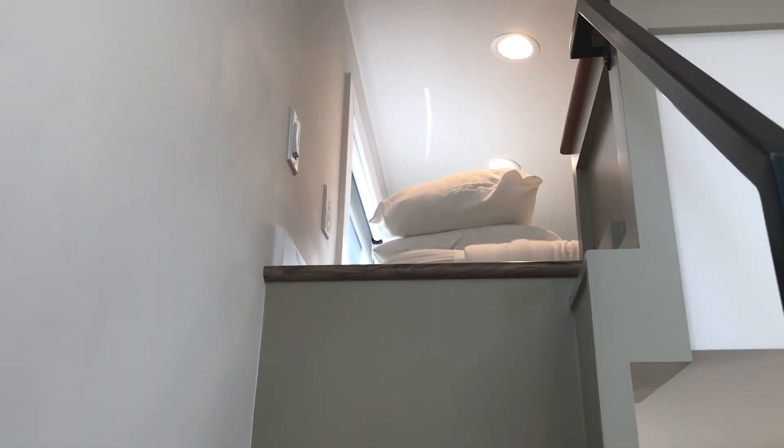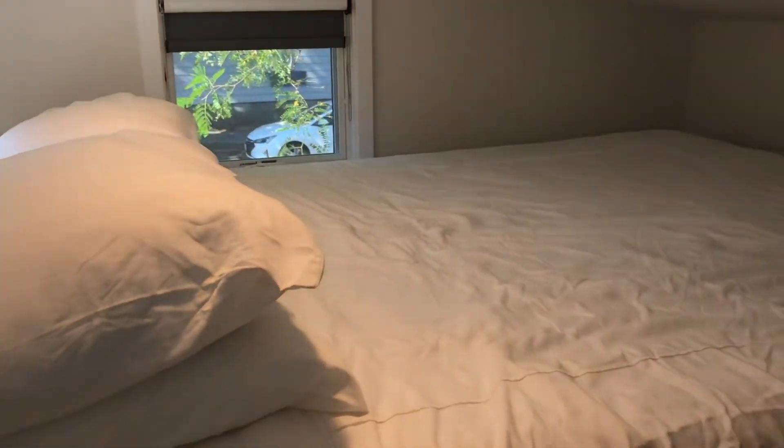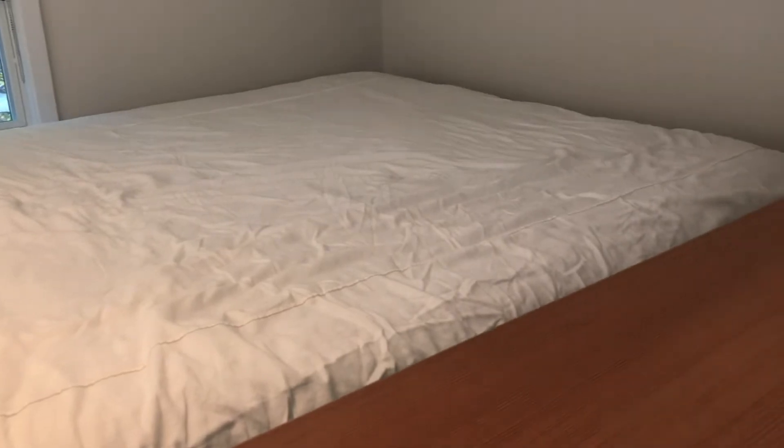Up in the loft, the bed is a nice queen size and very comfortable. The blinds go down at night so it's nice and dark in there.